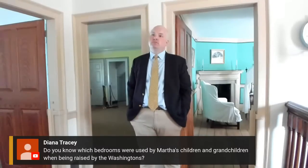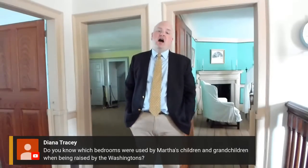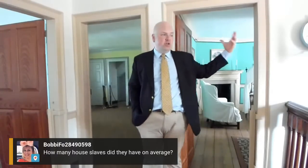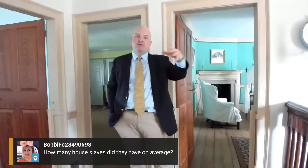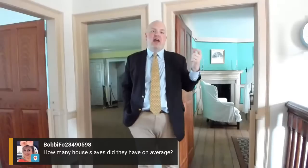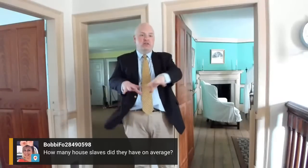How many enslaved people worked in the mansion? About 12 to 14 enslaved people were working in the mansion at any given time. They had various jobs: chambermaids, enslaved valets, and the butler Frank Lee, among others. You also had at least two enslaved women responsible for the laundry outside the house, and further out, an enslaved blacksmith who could repair things for the house. About 1799, there were about 85 enslaved people living on the home plantation and over 300 living on all the various quarter farms.